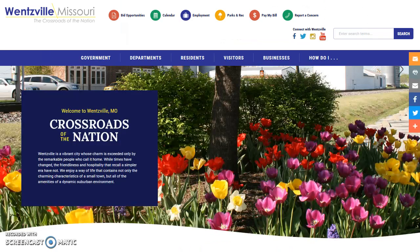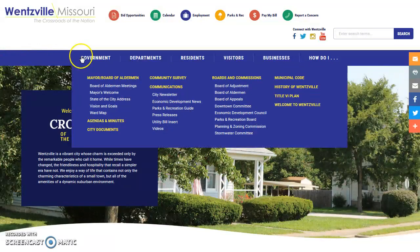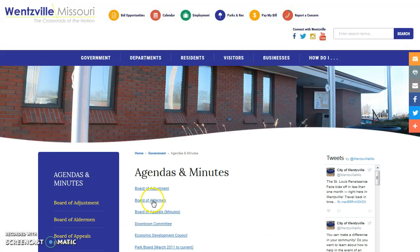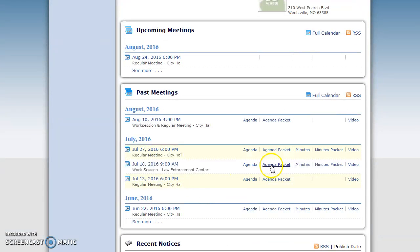Now let's say you want to know what was approved at a Board of Aldermen meeting earlier this year. While still in the Government tab, select the Agendas and Minutes link, then click the Board of Aldermen link. A new page will load that has each past meeting organized with links to the Agenda, Agenda Packet, Minutes, Minute Packet, and Video. Want to see a particular part of the meeting? Simply click the Video link and a new window will open. Here you can scroll through the agenda to the portion you are interested in, click the link, and watch the video from that particular point in the meeting.